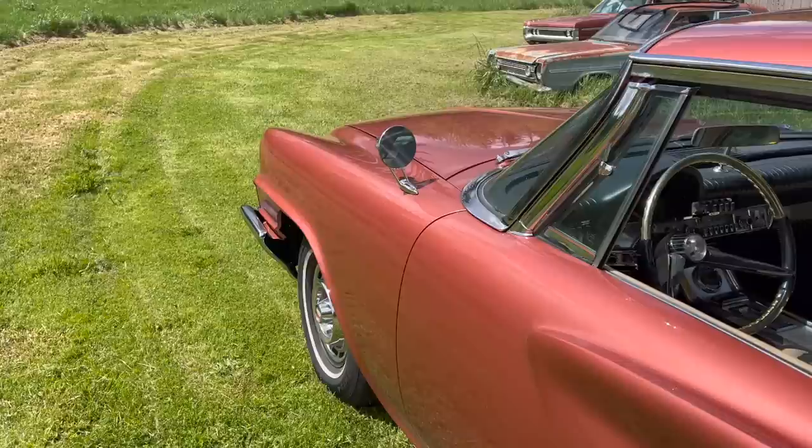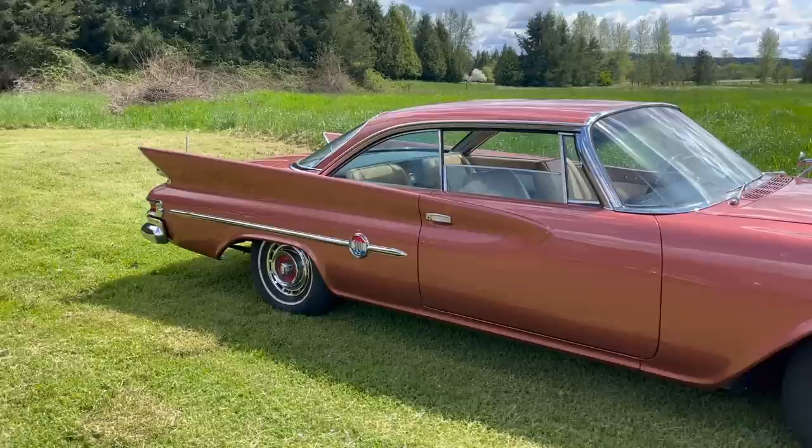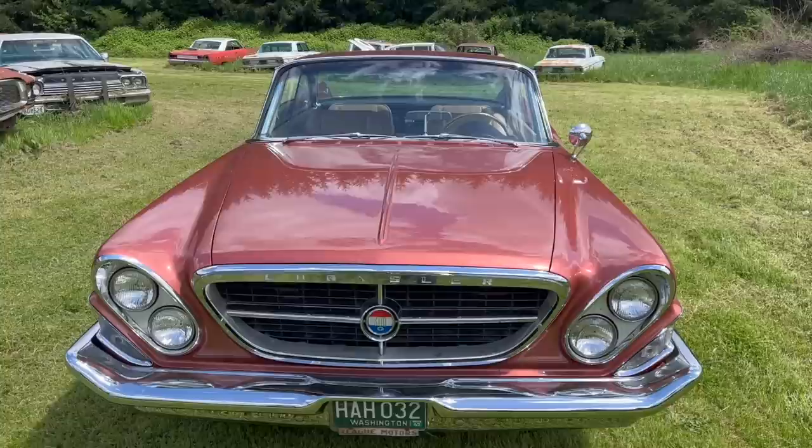I'll be the first one to tell you I don't really know a whole lot about full-size Chrysler cars from this time. But what I do know is the Chrysler 300 letter car is something special. The Chrysler 300 letter series got its start in 1955 with the C300 — a full-size Chrysler car stripped down of any extra trim and equipped with a high-horsepower dual-quad Hemi engine. The C300 is actually on my personal short list of cars I'd like to own someday.